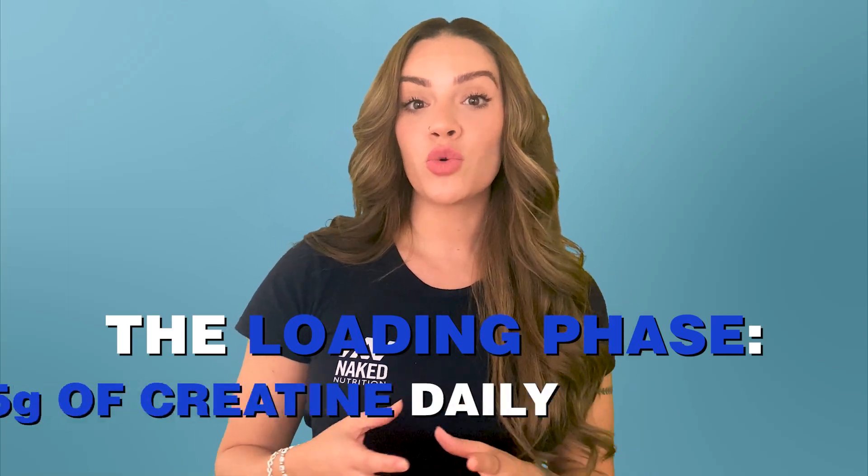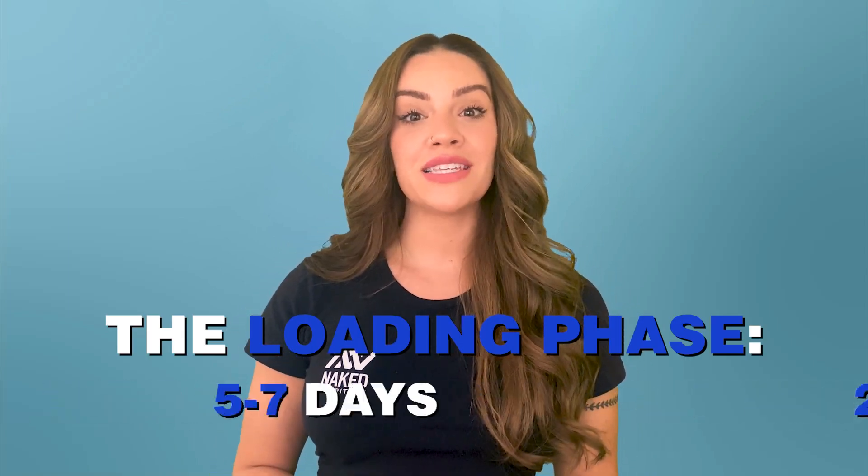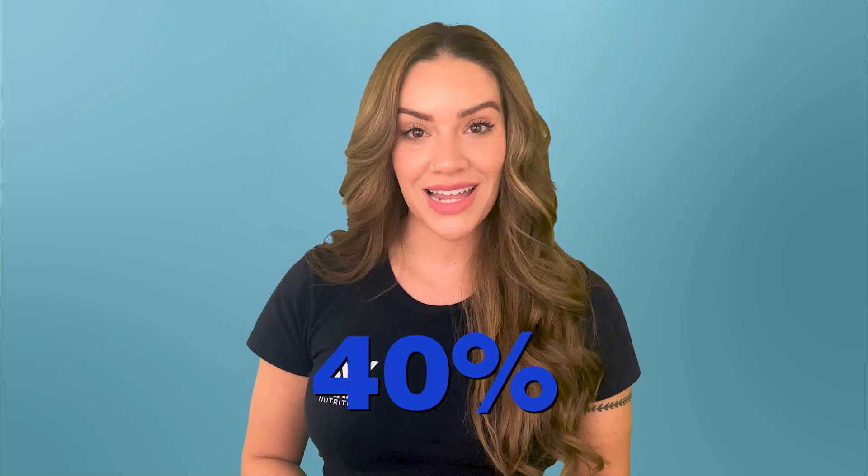That is when you take about 20 to 25 grams daily for five to seven days to saturate your muscles and effectively boost your creatine stores by as much as 40%. This is typically followed by a maintenance dose of three to five grams per day. This loading phase can result in bloating for some individuals.